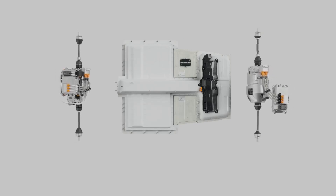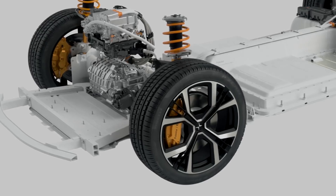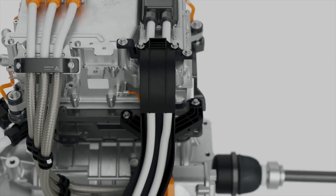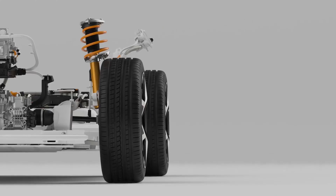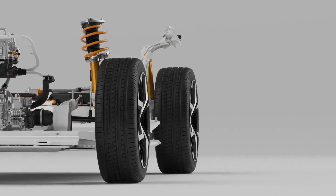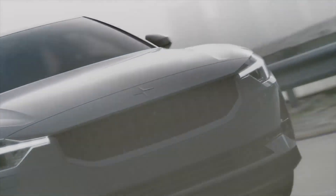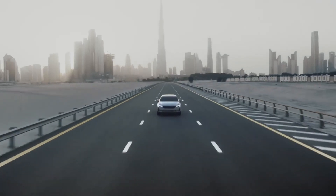Two powerful electric motors generate a combined 300 kW of power and 660 Nm of torque. Our engineers designed the powertrain for precise, adjustable torque distribution, elevating your driving experience and positioning Polestar 2 as a true electric performance car.